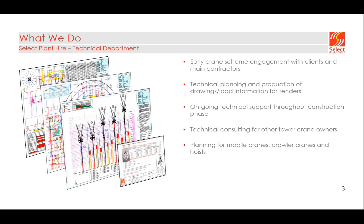The same applies for early engagement with main contractors — when the main contractor is tendering for a structure, they'll bring us on board early to make sure our cranes can provide what they require. We do the technical planning, suite of drawings, load information, and everything required to submit our tender. Once we win the project there's ongoing support to actually deliver the tower crane scheme. Select is the UK dealer for Terex crane manufacturer for tower cranes, and we also provide technical consulting for other tower crane owners. Within Select, we also do planning for mobile cranes, crawler cranes, and hoist schemes.